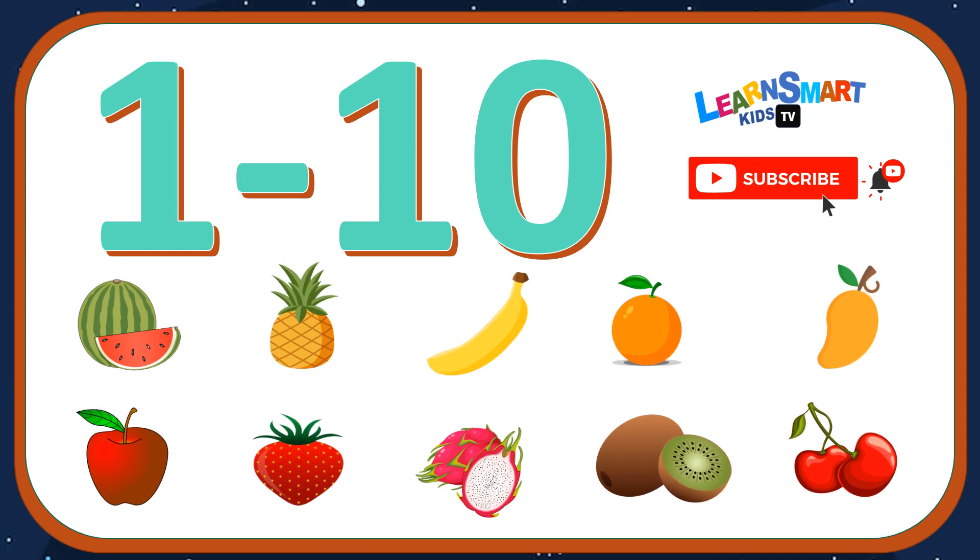Join me today! Please hit the subscribe button below for more fun learning videos. Thank you!